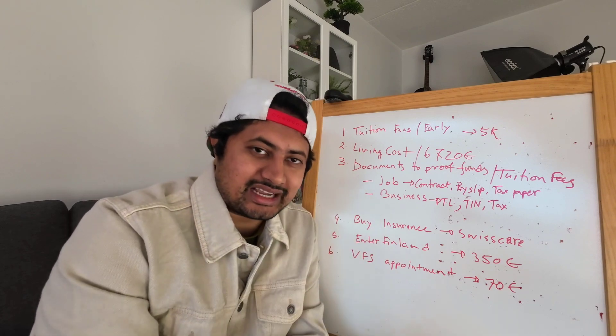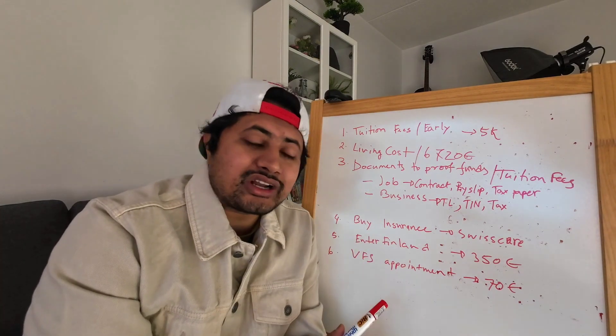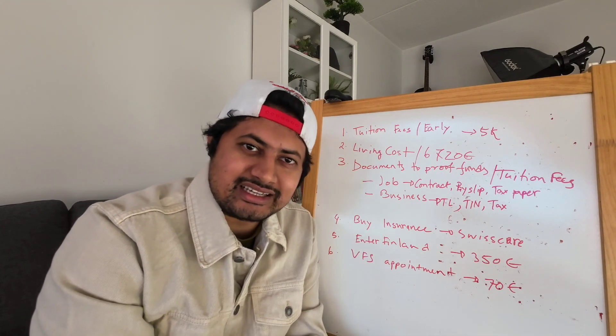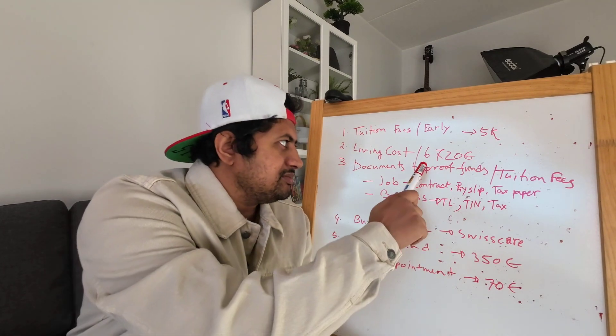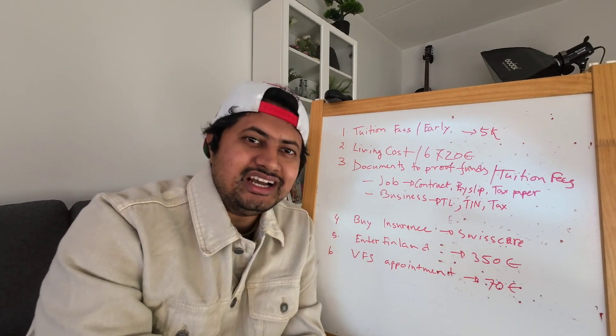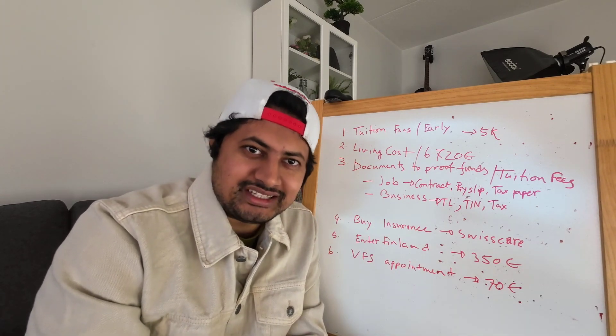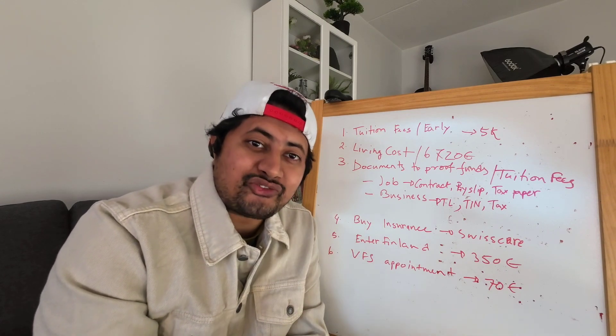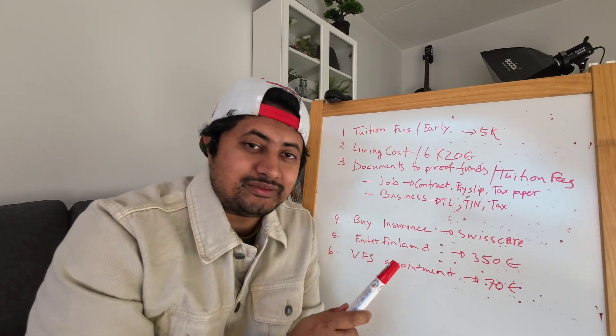If you don't have a bank account, you need to open one and keep this money there. Then comes the next question: how did you get this money — this €6,720? Where did this money come from? This is a question you will face in the immigration documents.